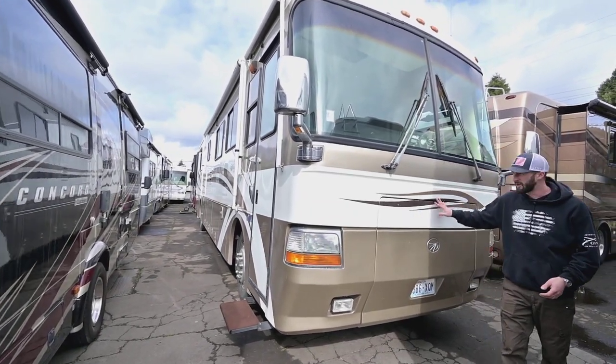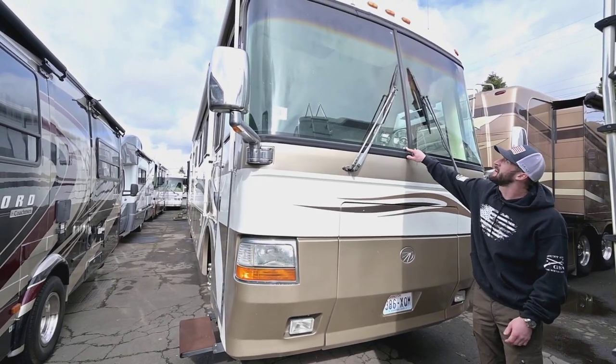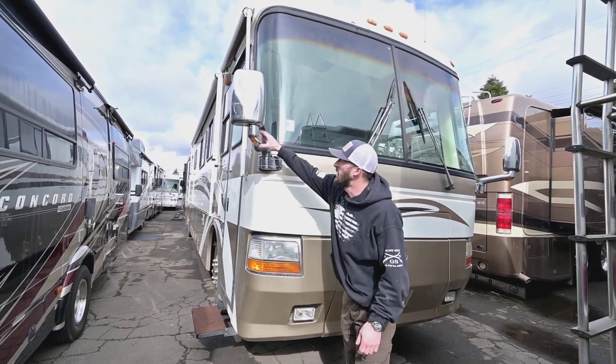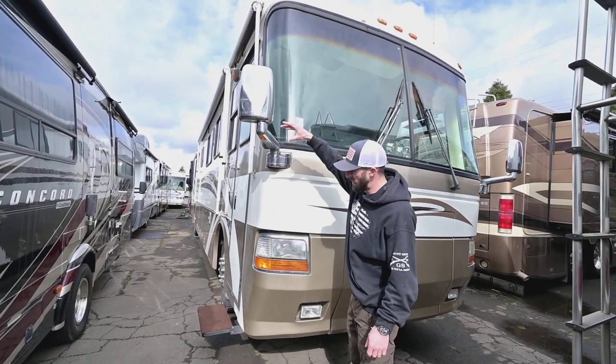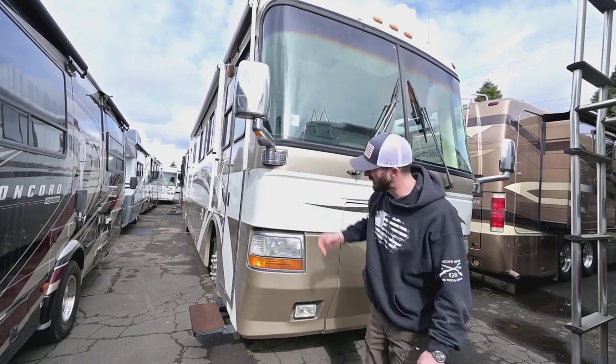We have a diesel generator up front — 7,500-watt diesel generator — and a dual-piece windshield here. A little bit cheaper to replace if you crack one of those. You've got the big, easy-visible mirrors, nice big tele- fisheye lens on the bottom, and nice ones up top.